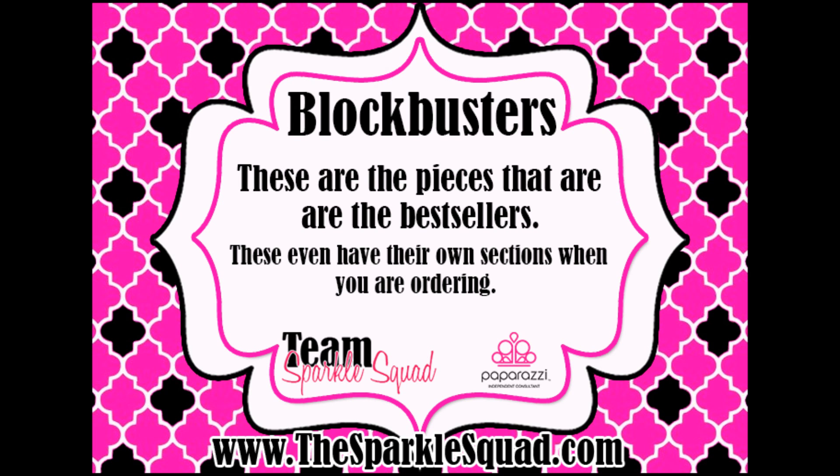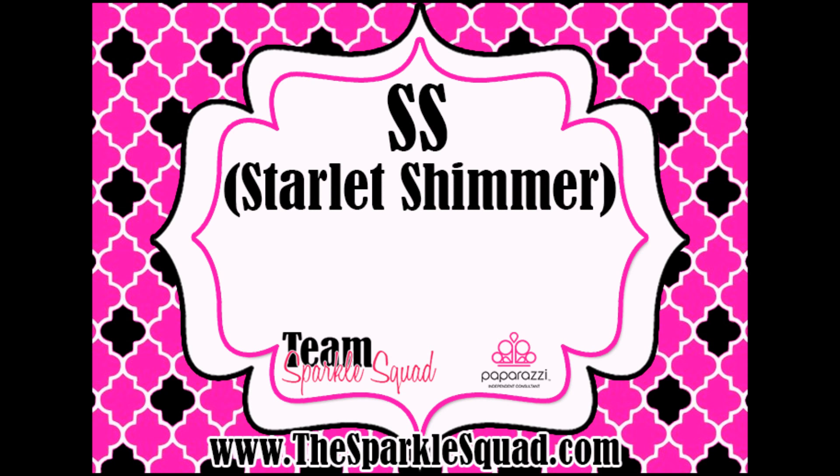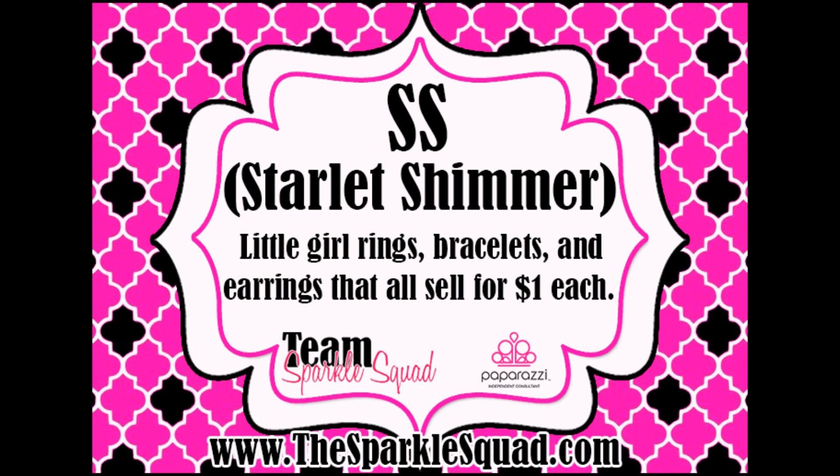Blockbusters even have their own section in the back office when you're ordering. SS stands for Starlit Shimmer — it is Paparazzi's line for little girls. It has rings, bracelets, and earrings, and they each sell for $1. Starlit Shimmer does not offer necklaces.